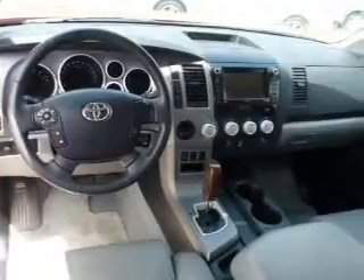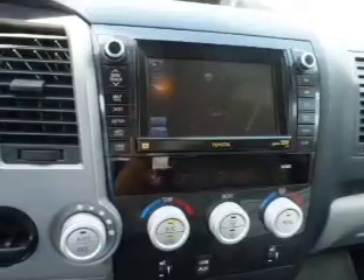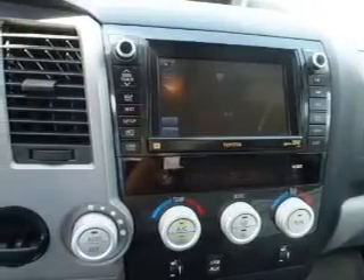Keyless entry, leather seats, power door locks, power windows, cruise control, Bluetooth wireless, and an AM FM stereo with multi-disc CD player.